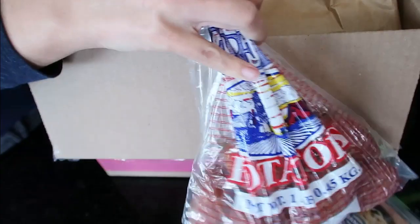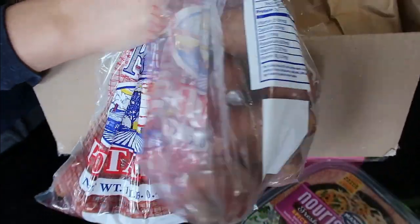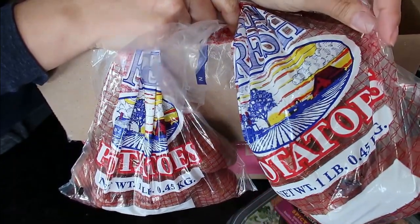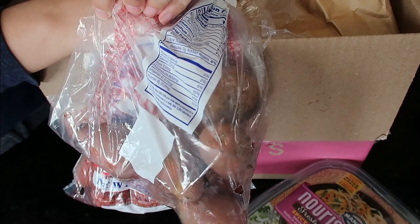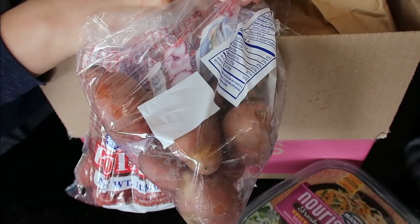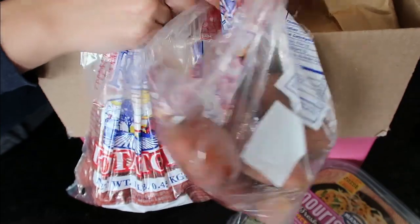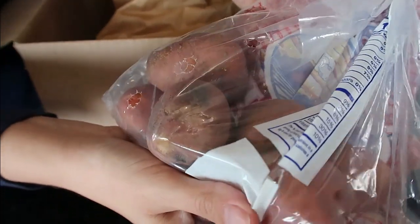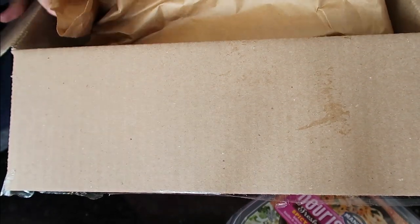I ordered two bags of creamer potatoes because I loved the ones I got last time. They're $0.99 a piece, so it was $1.99 for both. They're definitely way different looking than the last creamer potatoes I got — last ones were white, these have like a reddish, pinkish look to them. I think creamer potatoes just means they're an immature potato that didn't fully grow, so I guess it doesn't really matter what kind, but these look like maybe they were red skin creamer potatoes. We'll still eat them, but they're not the same ones I had before, so I'm a little disappointed.